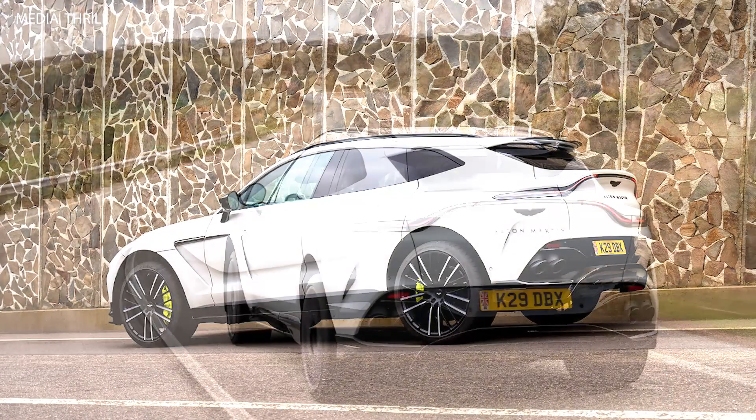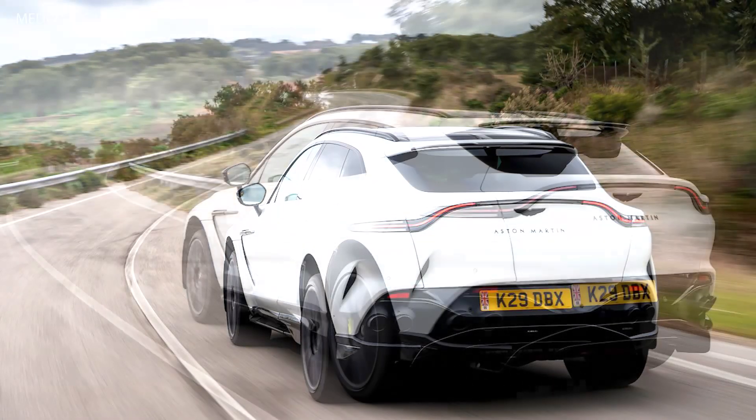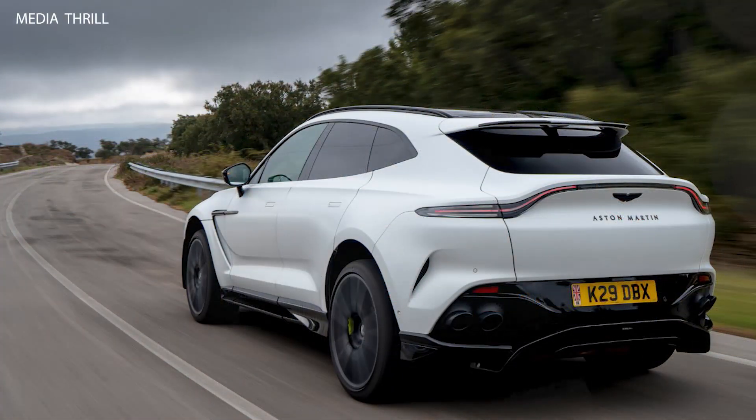Satin Neutron White suggests a special paint finish, likely a satin or matte white, providing a unique and sophisticated appearance to the vehicle.